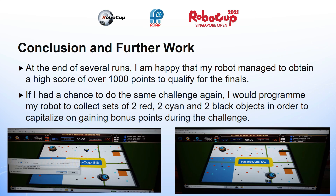At the end of several runs, I am happy that my robot managed to obtain a score of over 1000 points to qualify for the finals. However, if I had a chance to do the same challenge again, I would like to be able to program my robot such that it would be able to collect sets of 2 red, 2 cyan and 2 black objects in order to capitalise on gaining bonus points during the challenge. I hope to be able to make use of this strategy during the finals.